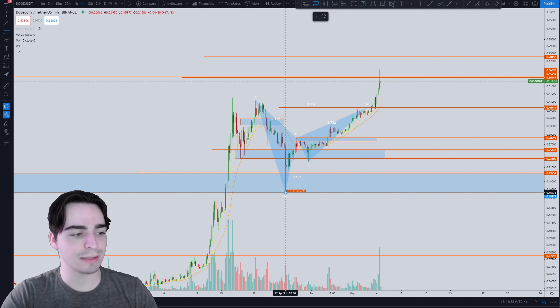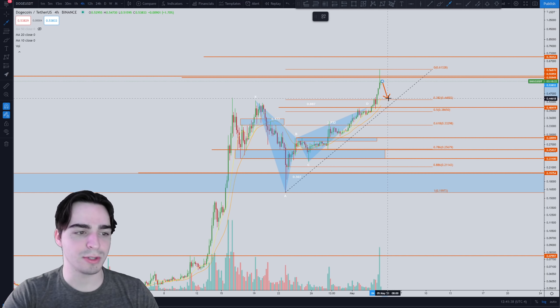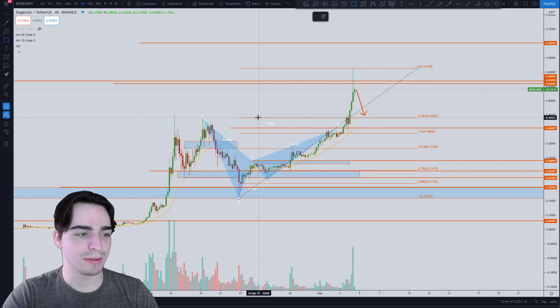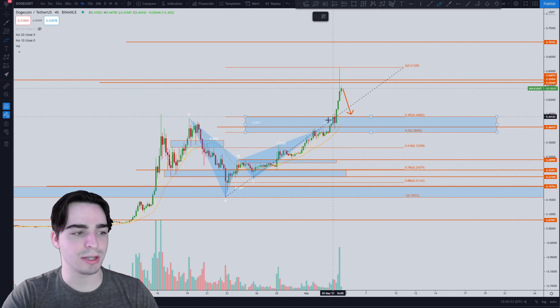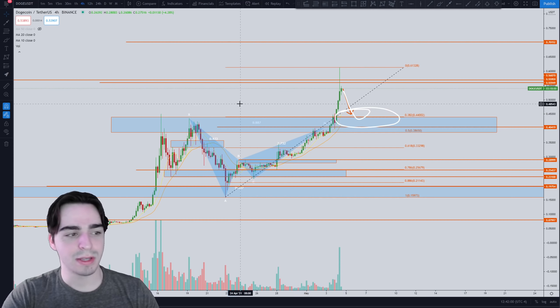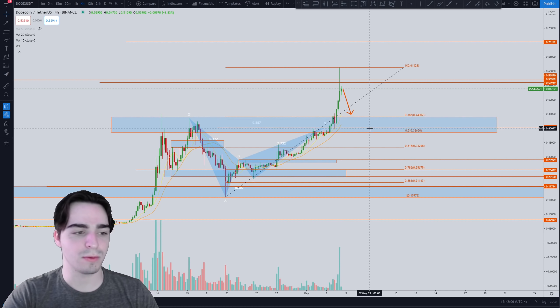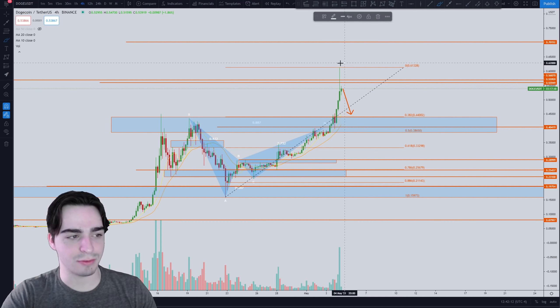Taking a Fibonacci retracement from the most recent low to the most recent high, what we may see is a pullback — like a rubber band — back toward the 10 and 20 moving average area. That also corresponds to a 38.2% to 50% Fibonacci retracement zone, which may be a great area to buy. We also have previous highs acting as support there. This means we may see a quick pullback down toward 44 cents, between 44 and 38 cents. Right now, buying is a little suicidal, especially after that long upper wick.